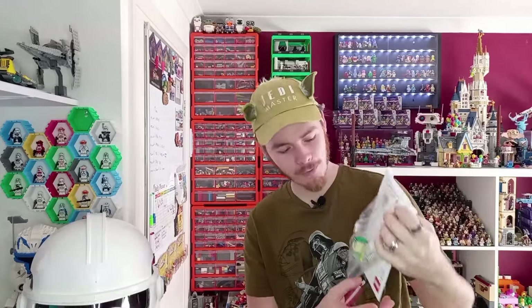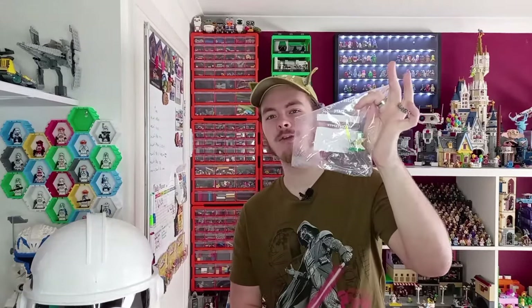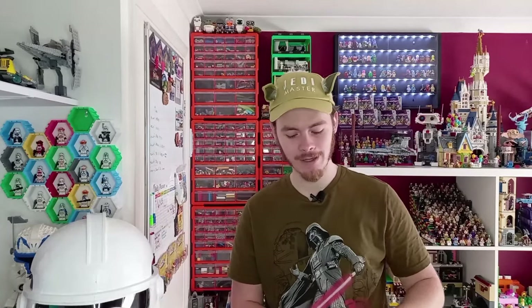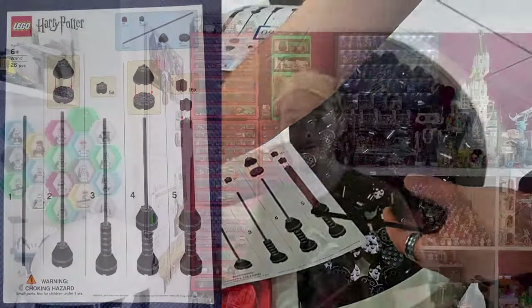Smiths wasn't just giving out Star Wars polybags — there was a make and take as well. It was more of a take because of how busy it was, but you could also pick up one of two instructions. I was wearing my Star Wars hat, so it was a no-brainer which one I had. You had the choice between a little Yoda buildable with instructions, and Smiths were actually on their A-game this year — it was per person rather than per child, which you saw all the Harry Potter fans complaining about for Harry Potter Day last year.